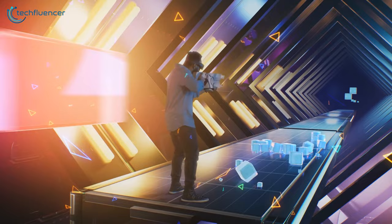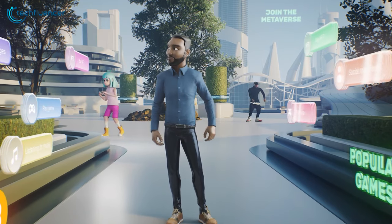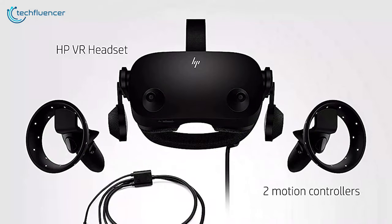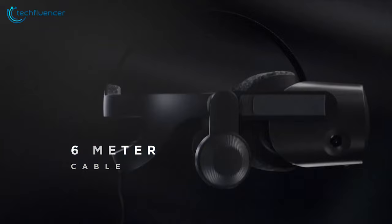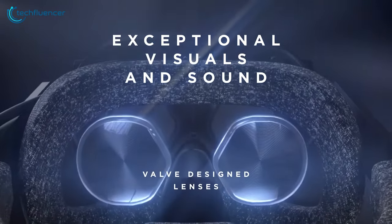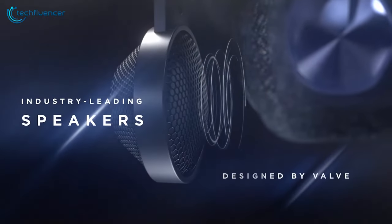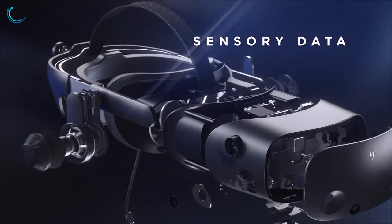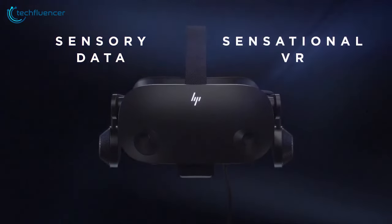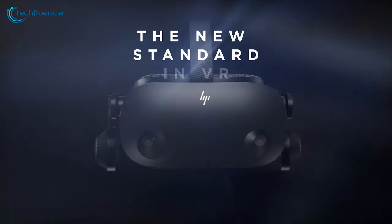HP's take on virtual reality comes in the form of the HP Reverb G2, a headset that blends exceptional visuals and Valve audio expertise to enhance your VR experiences. This comprehensive package includes the headset, a 6-meter cable, motion controllers, and all necessary adapters, ensuring a smooth setup. Experience unparalleled clarity with mirror-free 2160x2160 LCD panels per eye and immersive spatial audio. Designed for comfort, the headset features adjustable lenses, increased cushion size, and a fit that adjusts to your preferences. Precise movement tracking is achieved with four integrated cameras and ergonomic controls, making every action feel natural.